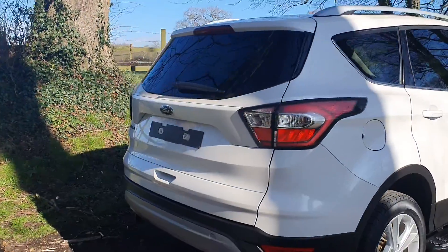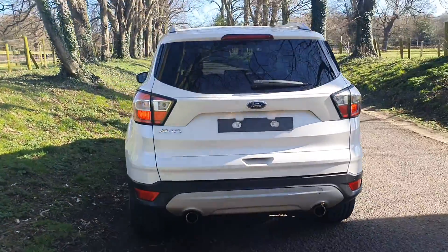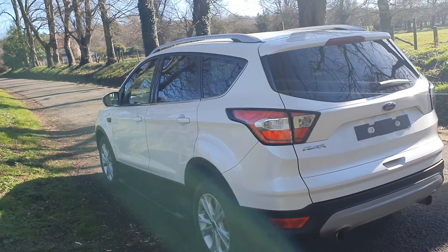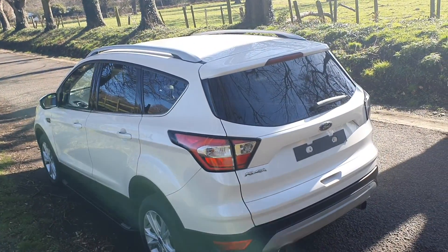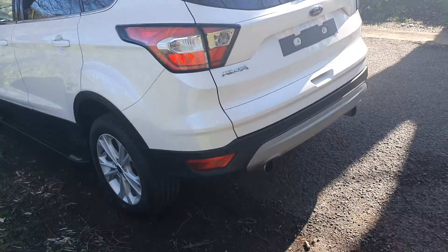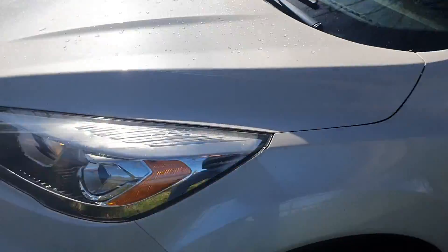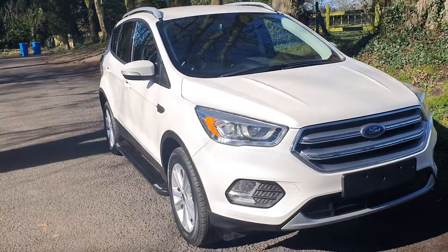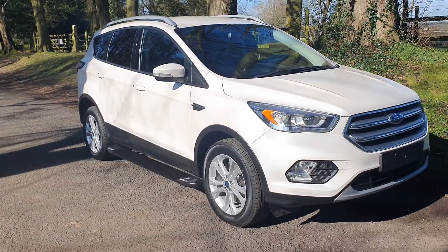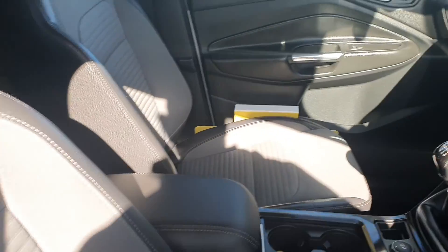As you can see, lovely looking thing with side steps, in the pearlescent white. Front and rear sensors, and the paintwork is absolutely fabulous. Wheels are unmarked, everything as it should be, with the roof rails. As you can see, it's been very well cared for. Can't really see the fluorescent paint in the sunlight, but I can assure you it is.